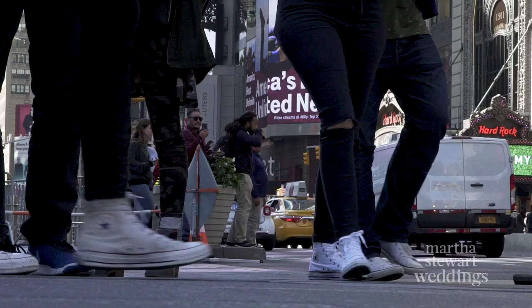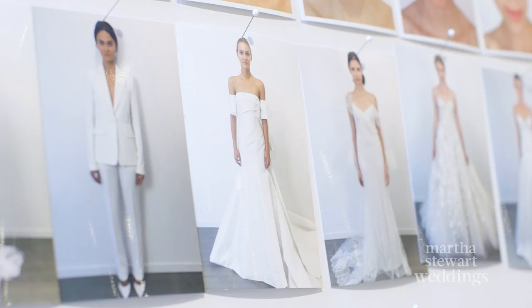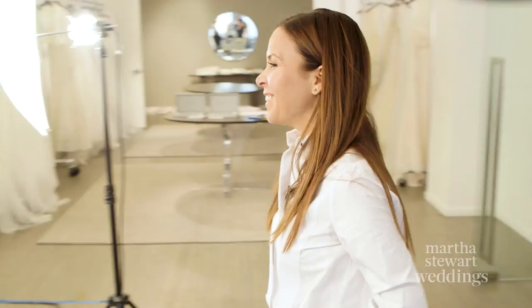We all arrived 24 hours ago and we've been fitting all day yesterday. I have 12 girls in the show, so we were here really late fitting.